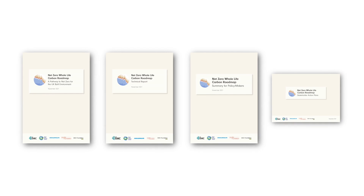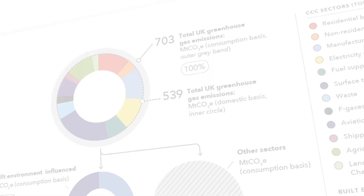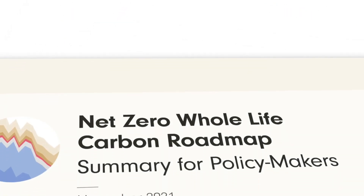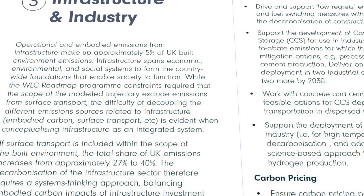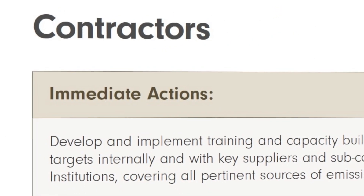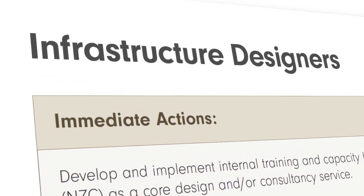The findings were published in an initial series of four reports. The Pathway Report, which provides an overview of the roadmap findings and its implications for the sector. The Technical Report, which provides detail on the project structure, including the underlying methodology. The Summary for Policymakers, which outlines policy recommendations for how both central and local government enable a net zero built environment. And the Stakeholder Action Plans, containing detailed actions for the 14 key stakeholder groups identified, to enable them to play a part in achieving the roadmap's goals.